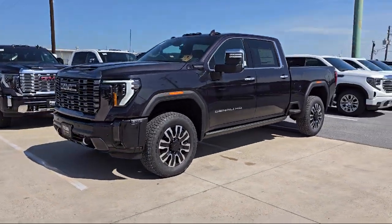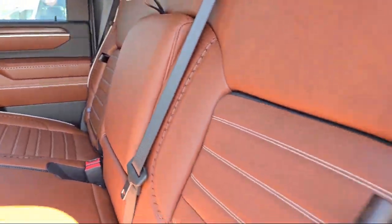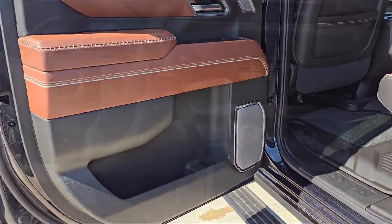Also included are a safety alert seat, trailer side blind zone alert, heated rear seats, 120-volt instrument panel power outlet, and power sliding rear window with defogger.